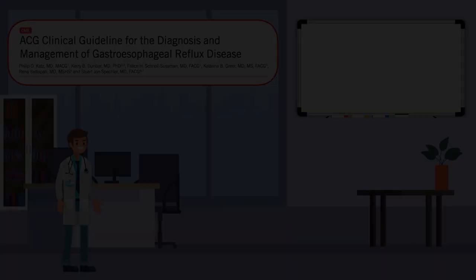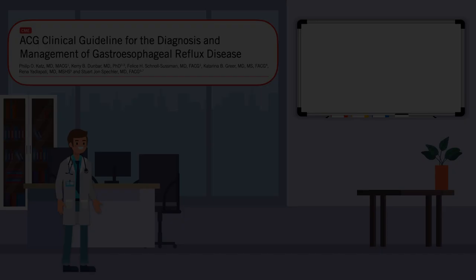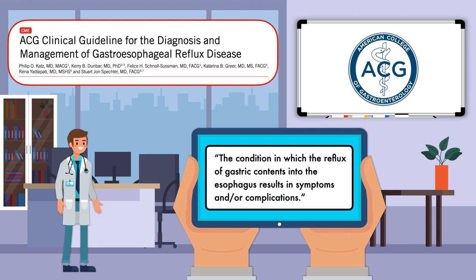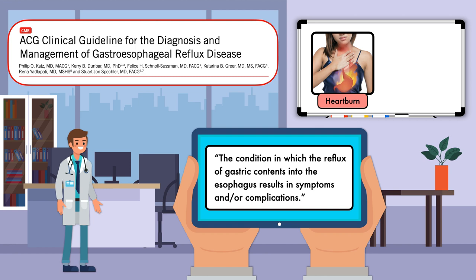In their 2021 clinical guideline for the diagnosis and management of gastroesophageal reflux disease, the American College of Gastroenterology defines GERD as the condition in which the reflux of gastric contents into the esophagus results in symptoms and/or complications. The two most common symptoms are heartburn, which is a burning sensation from the upper abdomen up toward the neck, and regurgitation, which is the effortless return of gastric contents up toward the mouth.